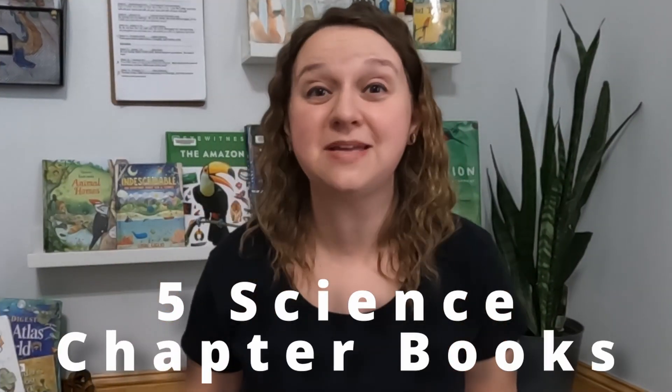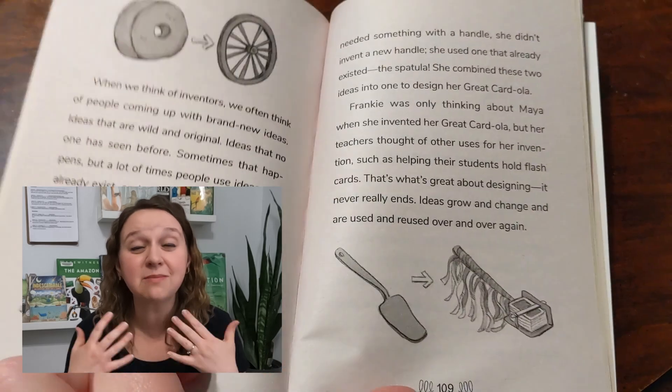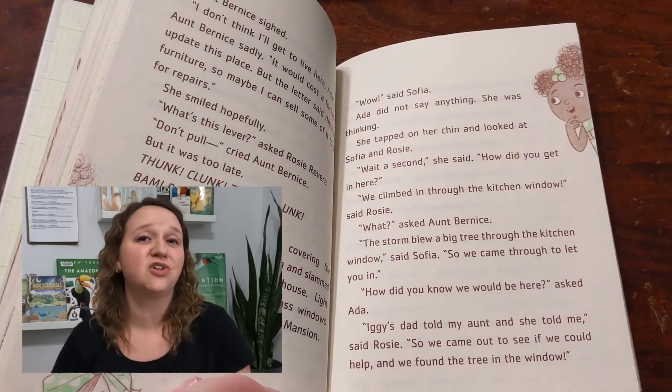Today I want to share with you five science chapter book recommendations. These are books your kids are going to read and want to read, and they're going to learn without even realizing that they're learning. They are so good — we've used them in our house with my oldest son and we'll continue to use these books with my younger boys as well. Down in the description box I'm going to link some other science chapter books that we've done a little bit with. You might want to look into those as well.